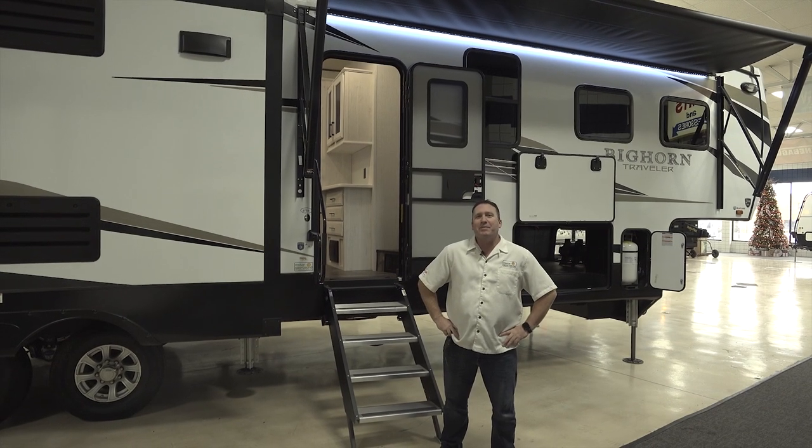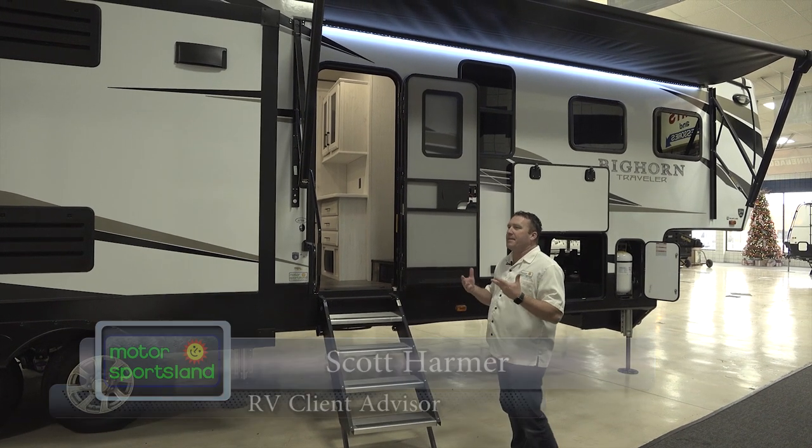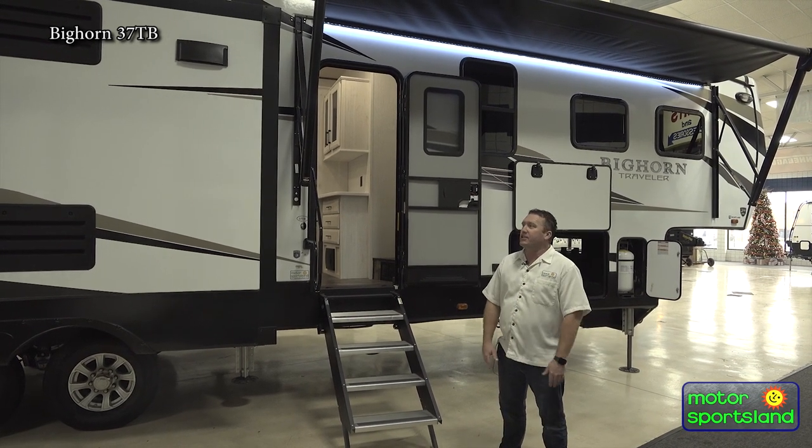Hey guys, this is Scott with Motorsportsland here in Salt Lake City. Today we're going to do a little walk around on a 2022 Heartland Bighorn Traveler, the 37TB. The nice thing about this trailer is if you're ever looking for a large cabin but you want it mobile, this is your guy.